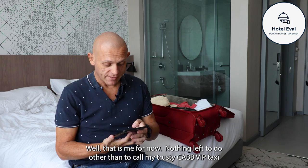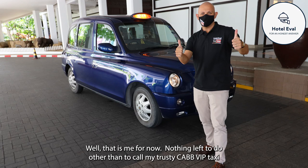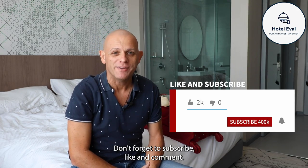Well, that is me for now. Nothing left to do other than to call my trusty cab VIP taxi and I'm off to the next destination. Don't forget to subscribe, like and comment. See you next time.